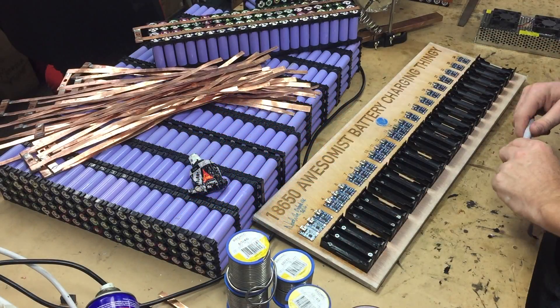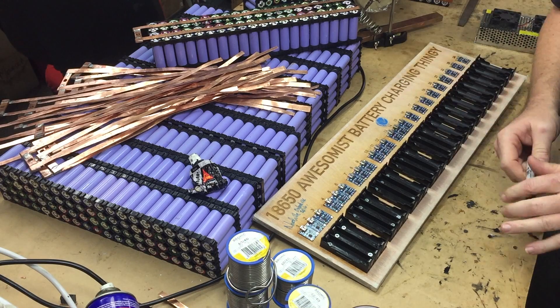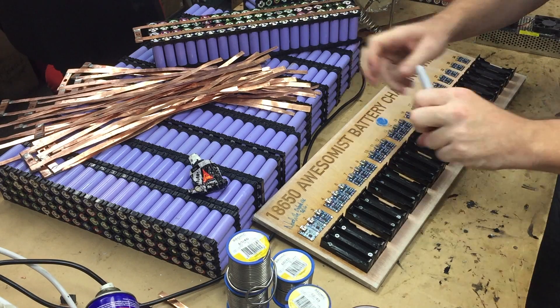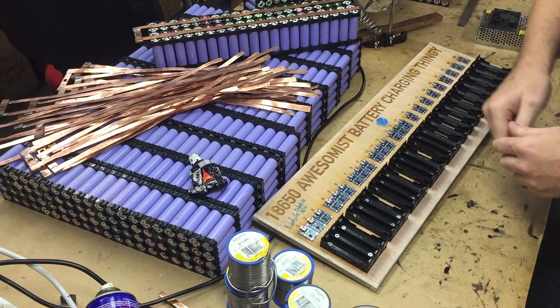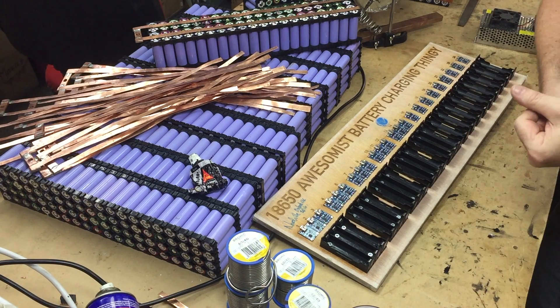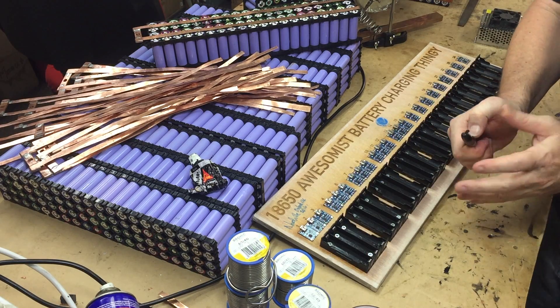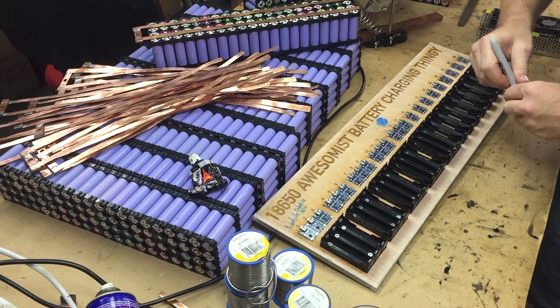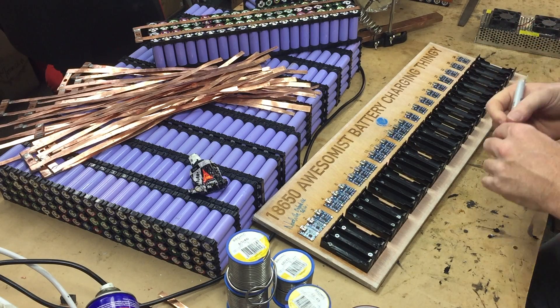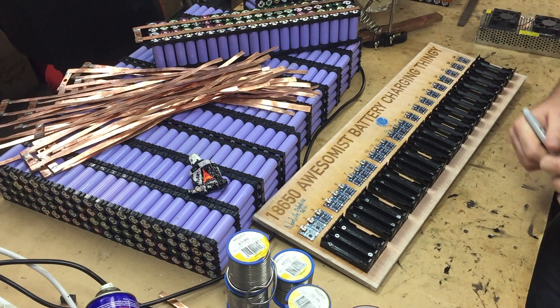Hey Achievers! So the time has come for the most awesomest battery charger thingy to go to its new custodian. It's going to go locally, it's going to go to the Sparky. He's going to take a photo of it but that's all you get — unfortunately there's no videos on this one. It'll go to the Sparky and then it'll go to somebody else within Brisbane and then it's going to go across some water at some stage, so I'm going to sign it here and then it's going to go to the next person.